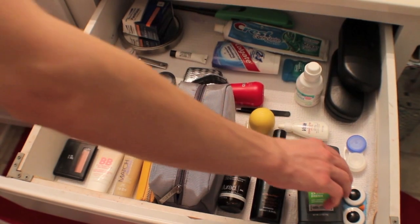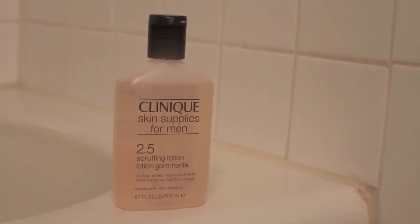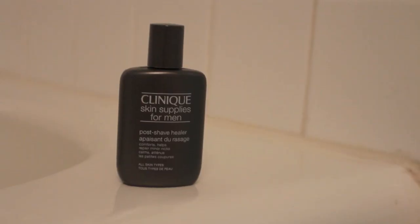The first thing I do when I get out of the shower is put on deodorant so I do not forget, and then I move right onto my skincare. I start by applying a little bit of toner with a cotton pad. This is the Clinique Men's Scruffing Lotion in 2.5 — for normal to dry skin — and I just apply this all over in a sweeping motion to make sure everything is nice and clean.